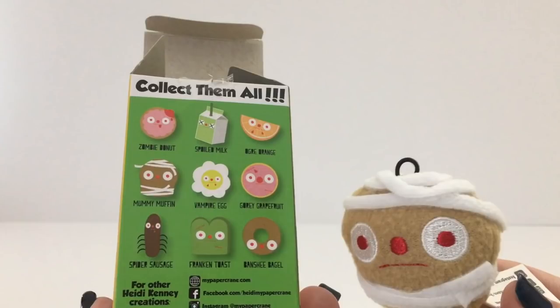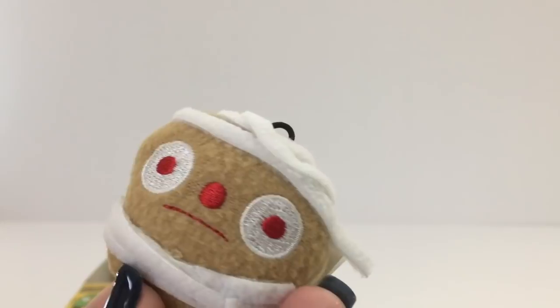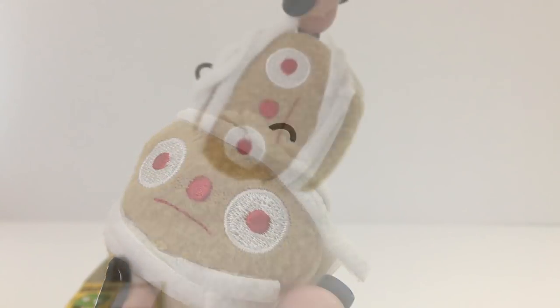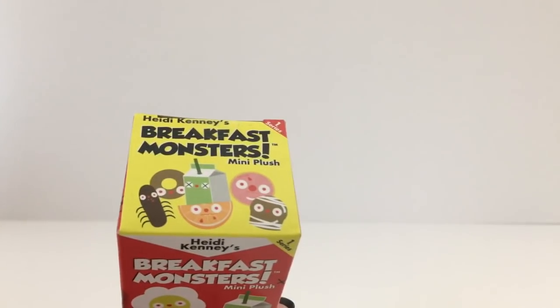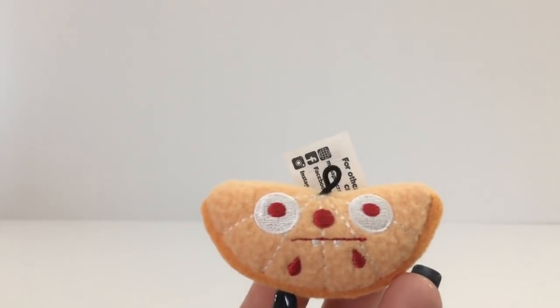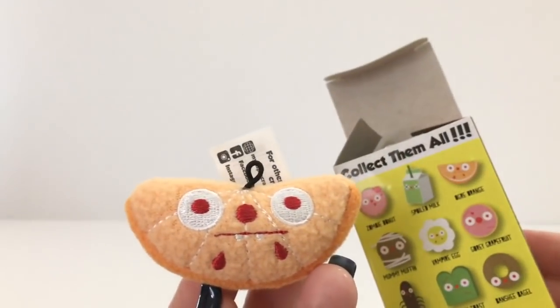I'm opening up a green breakfast box first. Oh these are so cute — it's a zombie! It's a mummy muffin! The design is actually sewn into them so they're really good quality, this is so cute. All right let's see what we get in the red box — looks like an orange slice with blood. Ill Ogre Orange!